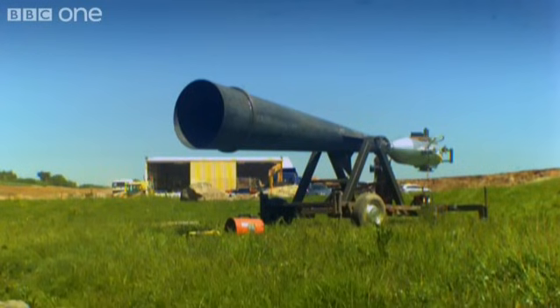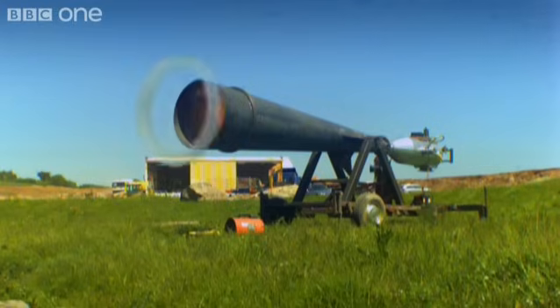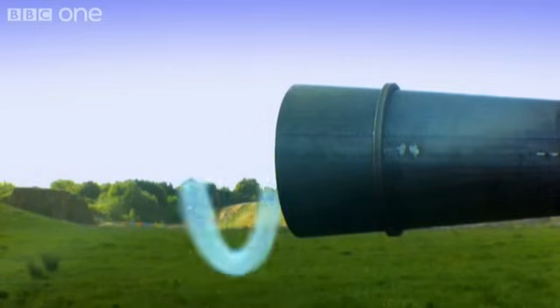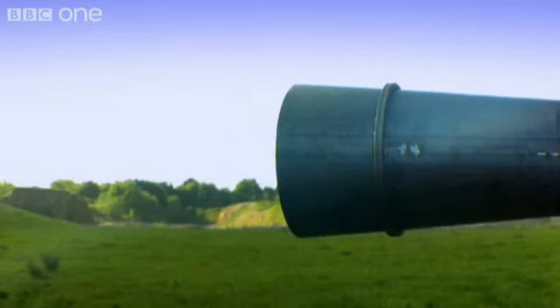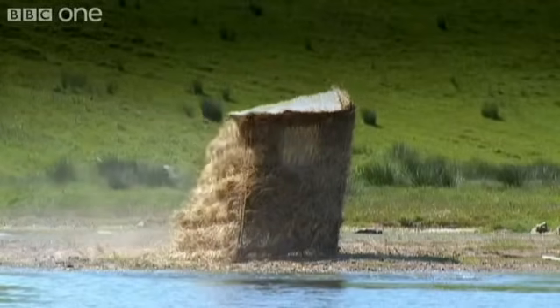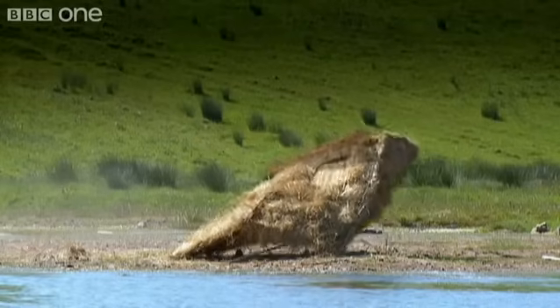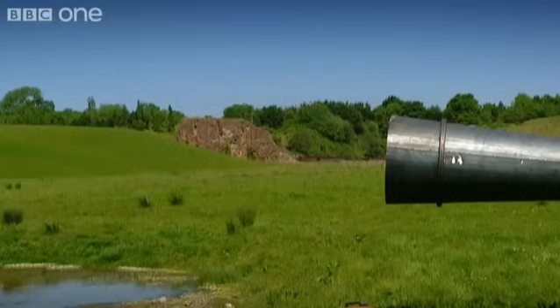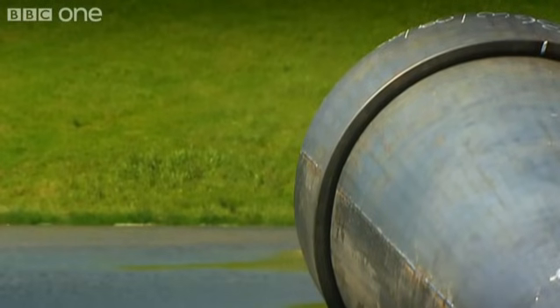But was it a vortex ring? Filmed at 1,300 frames per second, there is no doubt. But the ring you can see is not a smoke ring — it's formed by the pressure drop within the vortex, condensing the water out of the damp air above the lake. A 200-mile-an-hour cloud.